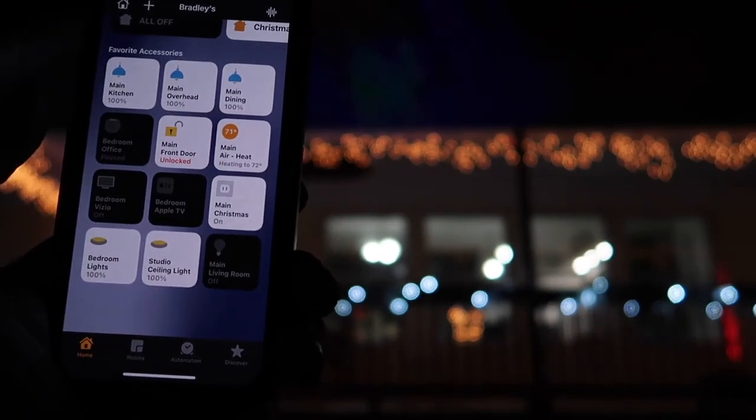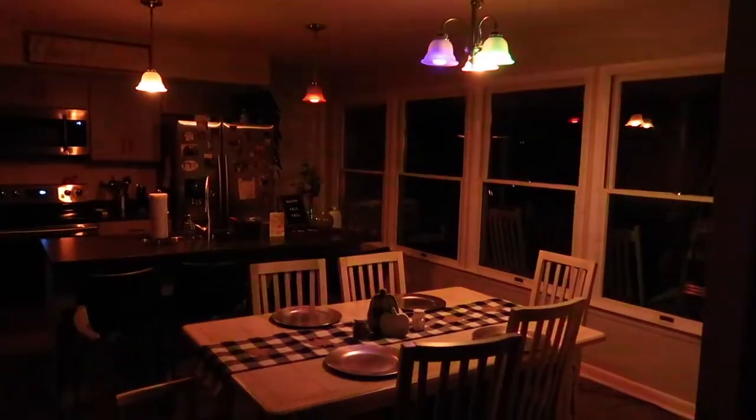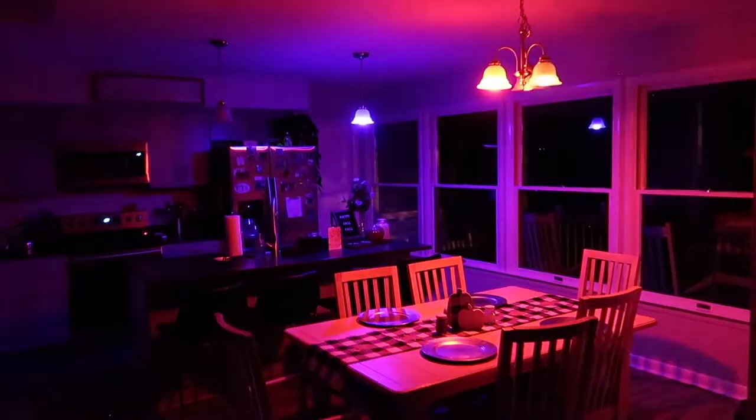I've used smart plugs for automating my outdoor lights, charging my Apple Watch, and more. And Yeelight works great with parties because of a feature called Flow Mode.